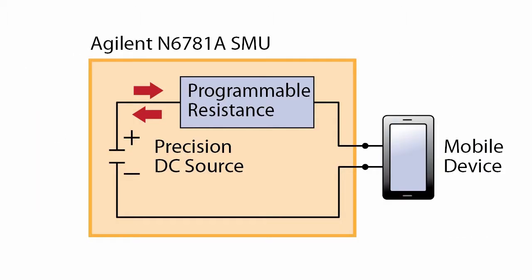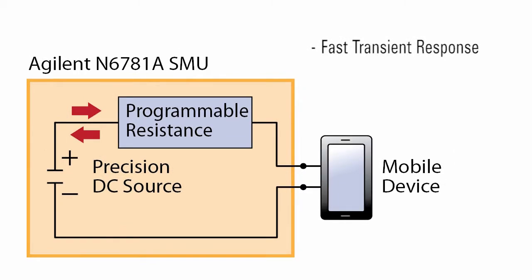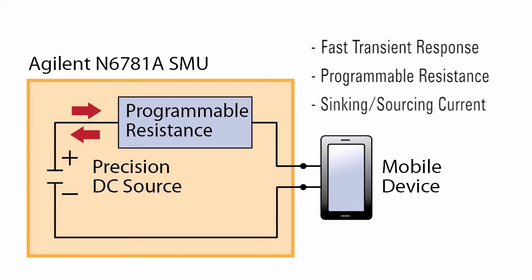In contrast, programmable DC sources tailored for powering mobile devices have capabilities for emulating batteries, including extremely fast load transient response to minimize voltage drops and overshoots, accurate emulation of a battery's dynamic voltage response, programmable series output resistance to emulate a battery's impedance, and current sinking in addition to sourcing to emulate a battery's charging current characteristics.